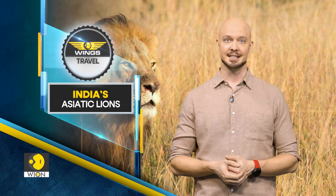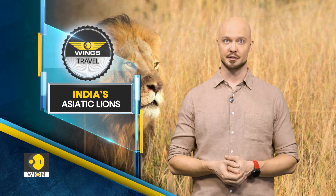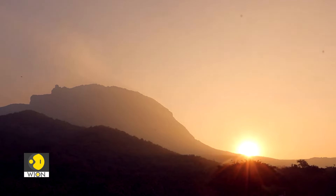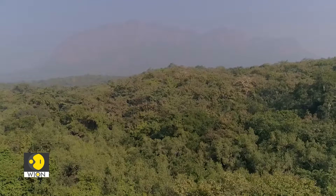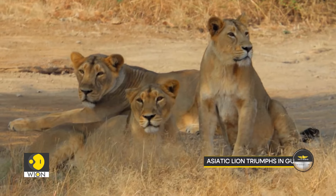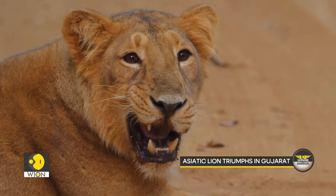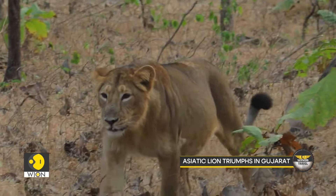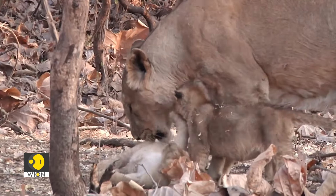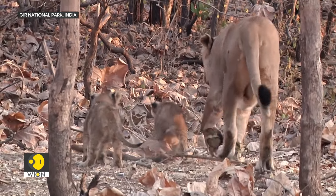Next, we will showcase India's Asiatic lions in Gir National Park in Gujarat, where a conservation success story unfolds. The Asiatic lion, a magnificent symbol of strength and survival. A conservation success story is unfolding in the heart of Gujarat's Gir National Park, the exclusive home of the Asiatic lion.